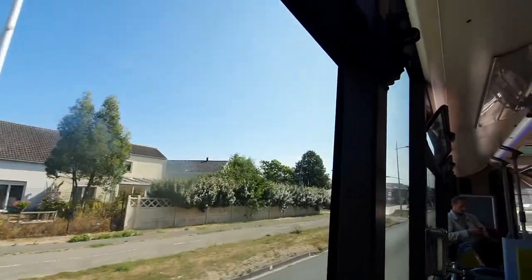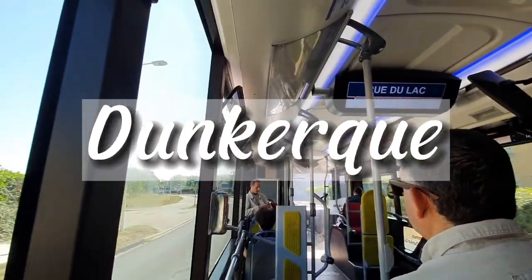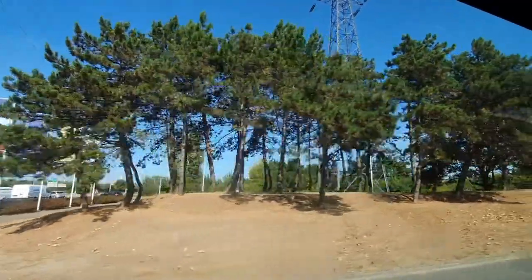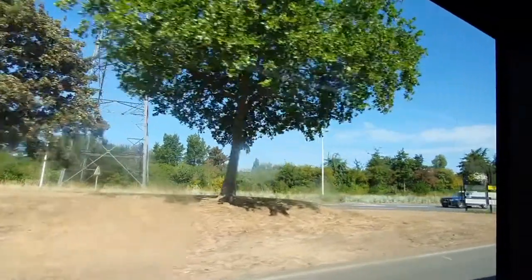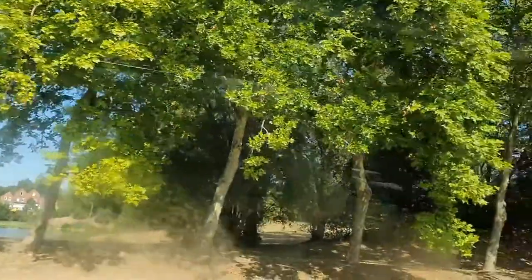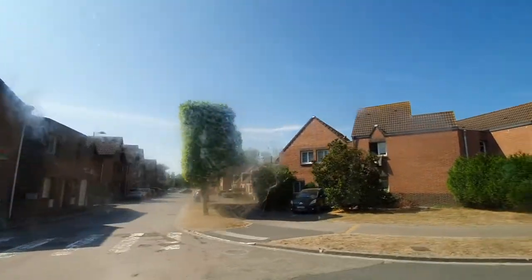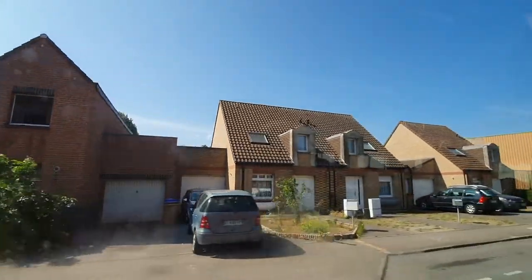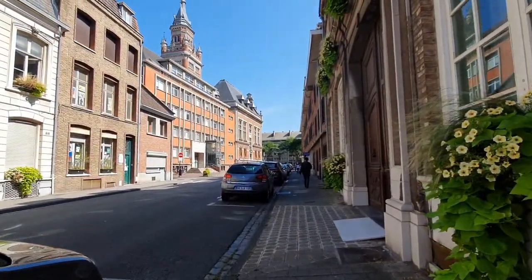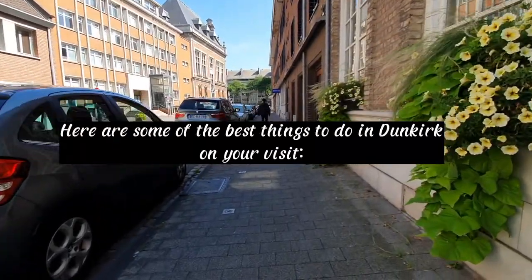Just 46 miles from the UK mainland is the town of Dunkirk. In French it is Dunkerque and it means Church on the Dunes. Dunkirk is a lovely seaside destination with 10 miles of white sandy beaches and 1,700 acres of protected parkland. The wonderful French coast of Flanders is a dream location for kite surfing, sand yachting, cycling and hiking. Here are some of the best things to do in Dunkirk on your visit.